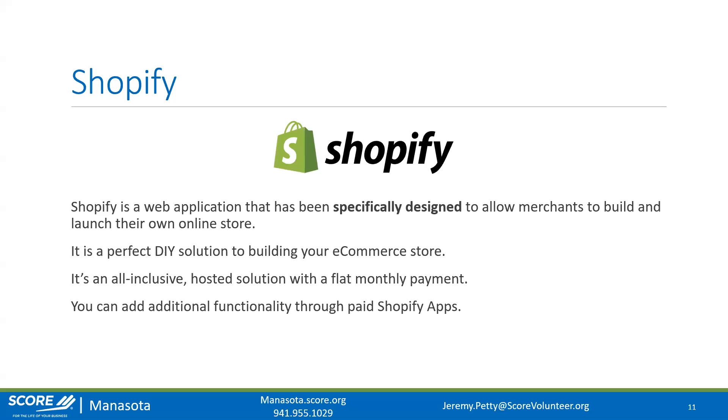Shopify is a hosted solution — all you have to do is pay a flat monthly fee. You can also add additional functionality through Shopify apps, so if there are certain functionalities you can't get natively in Shopify, they do have a pretty decent pool of apps that will allow you to extend the functionality.